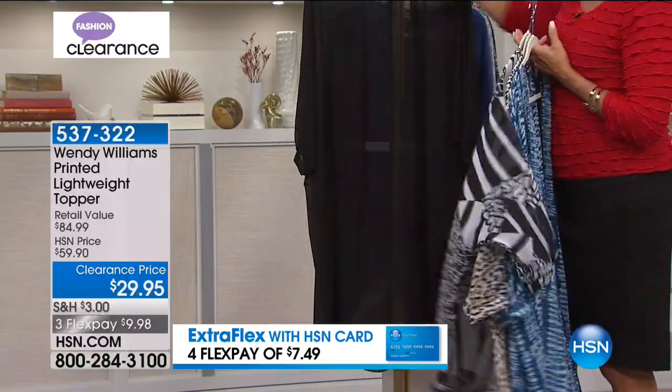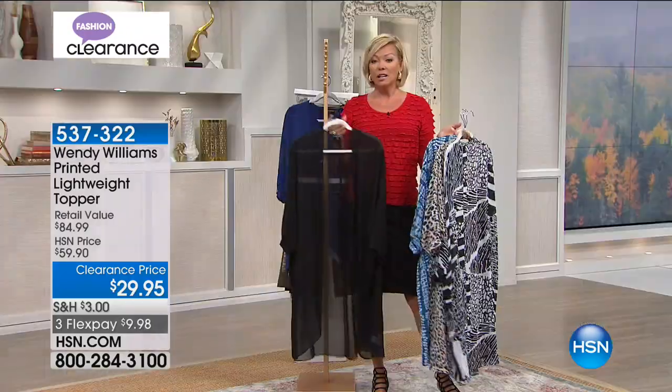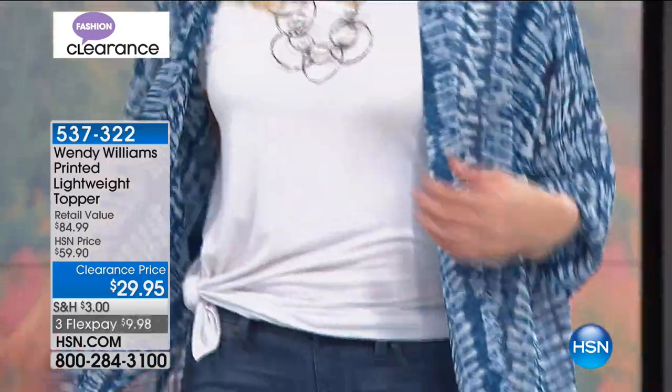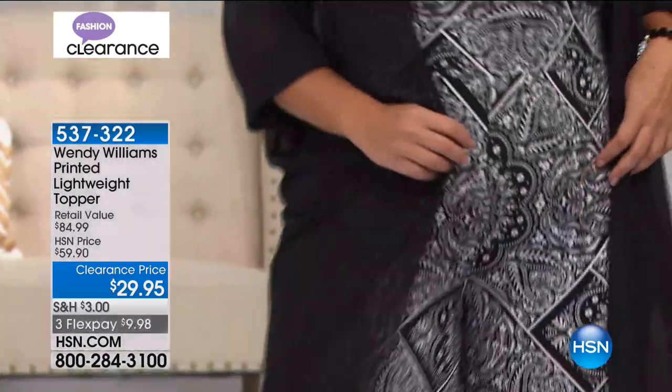We even have this in solid black — best for not only a kimono or topper but a swimsuit coverup. You could wear this as a robe if you're wearing a nightie coming down for coffee. It's perfect in that it just flows, drapes, and makes you feel elegant and classy. Length on this is 42 inches. It looks great with that Curations convertible jumpsuit we featured a few minutes ago.